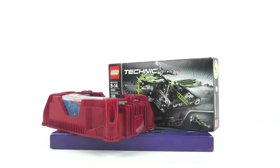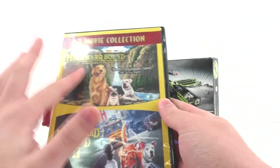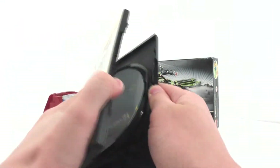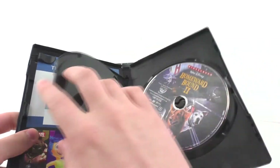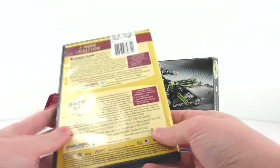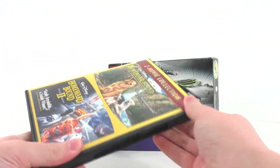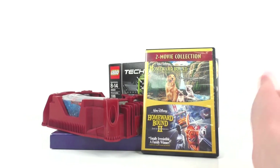I did get one movie at a yard sale, that being the Homeward Bound series from Disney — I got the two-in-one with the first movie and the second movie. You open it up, you get the code, which I already redeemed, and we have both movies on DVD. I got this for just a dollar. It's in good condition and a nice addition to my collection of films. That's pretty much all for this small haul segment.